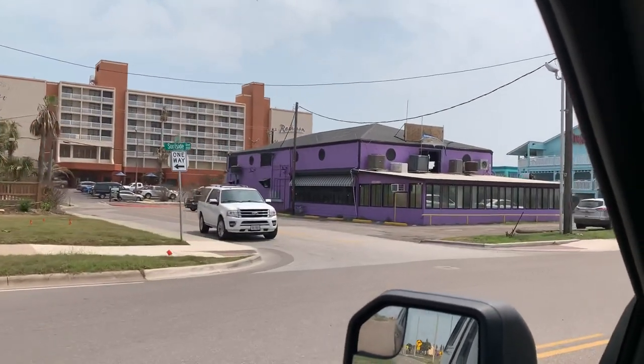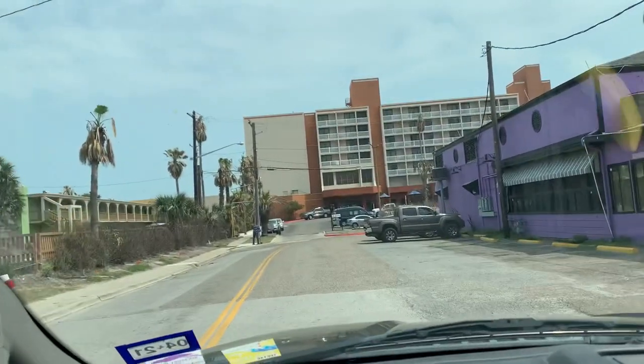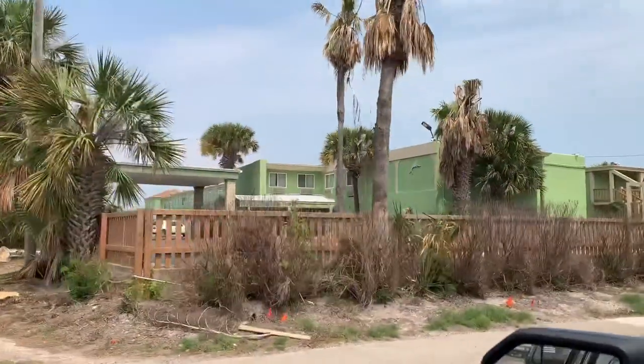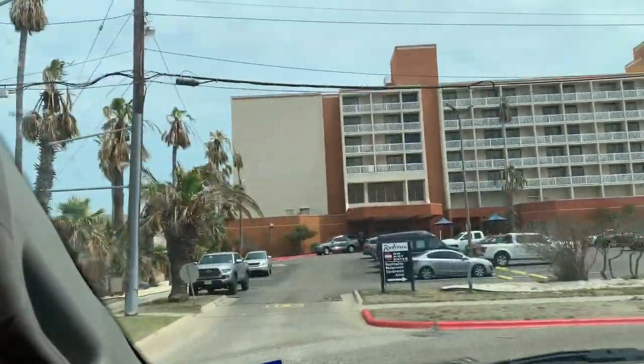That is a $1 billion bridge. And they're building it so high so they can allow bigger ships to come into the Corpus Christi Channel. The port will pick up. New jobs.